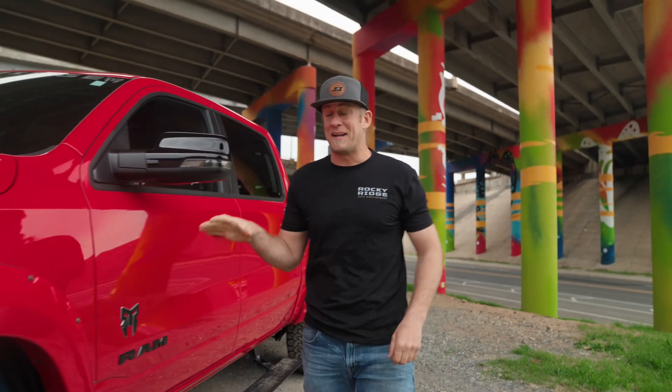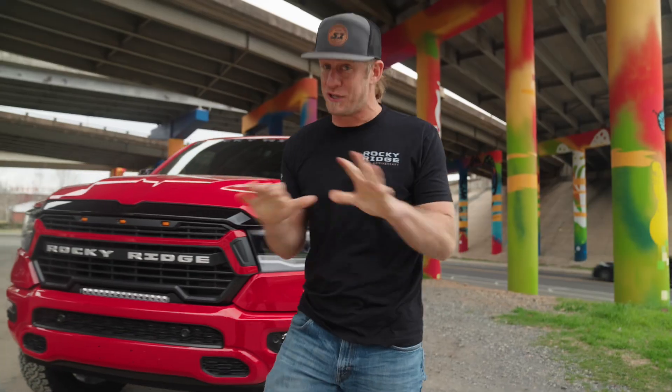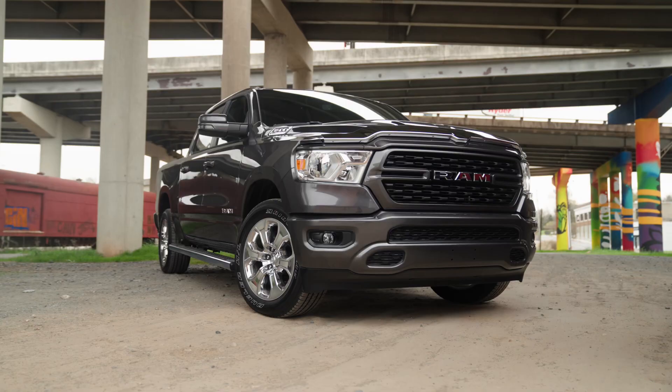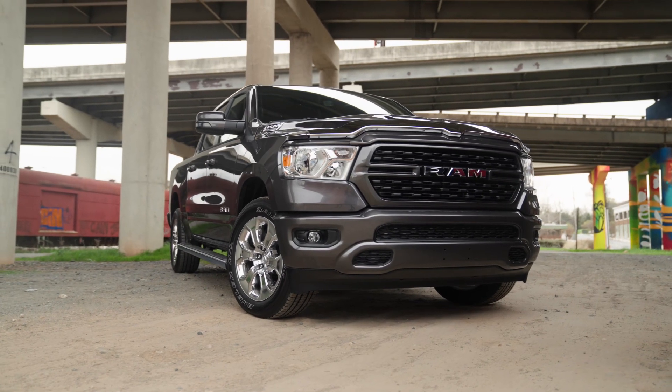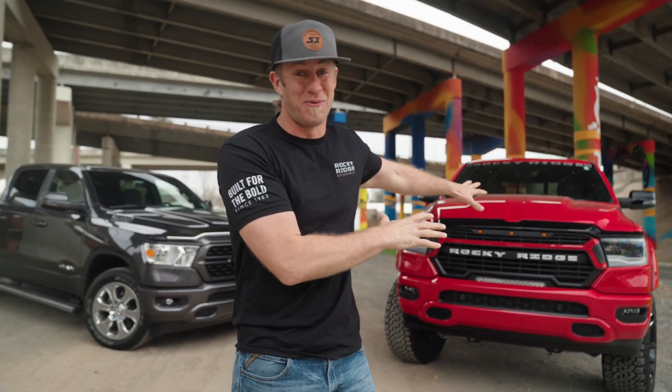I just picked up my brand new Ram 1500 Rocky Ridge Edition and it just so happens that one of my buddies has the exact same truck in stock form, so that gives me the opportunity to break down you and the one that your girlfriend told you not to worry about.